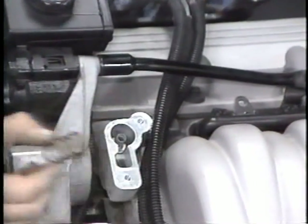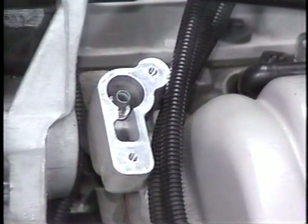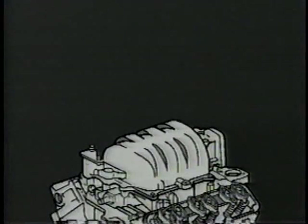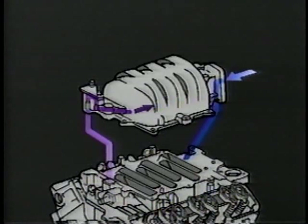This internal PCV valve is easily accessible on top of the manifold. Passages within the intake manifold route crankcase vapors into the intake air stream. Clean air is drawn into the engine and finds its way through the block to the lifter valley area. From the lifter valley area, a passage in the intake manifold delivers the crankcase vapors to the PCV valve. The PCV valve then meters the crankcase vapors into the intake air stream so that the vapors can be burned by the engine.